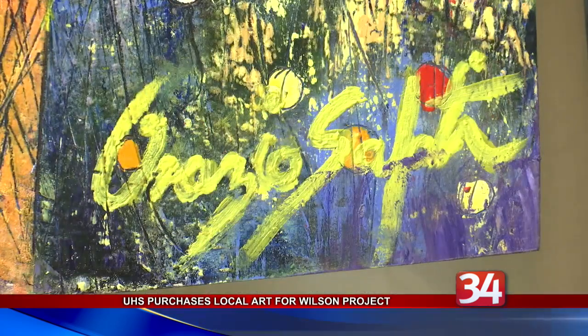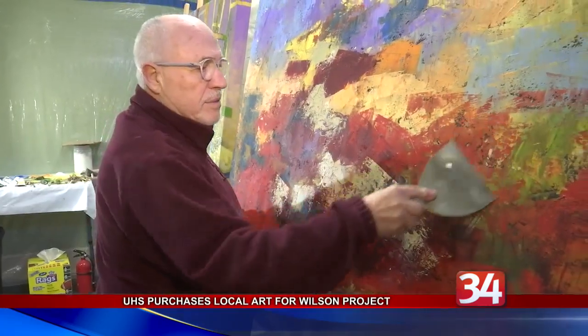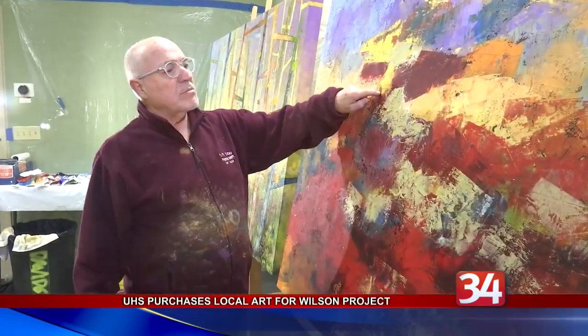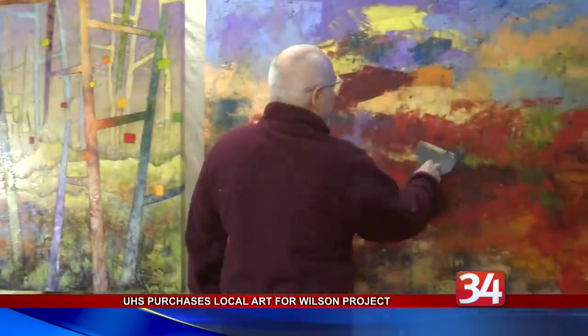Inside the lobby will be four four-foot by six-foot paintings by artist Orazio Salati. The panels represent Salati's largest commission to date and build upon other works he's produced for UHS facilities on the Vestal Parkway.